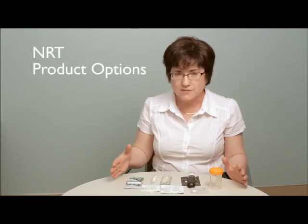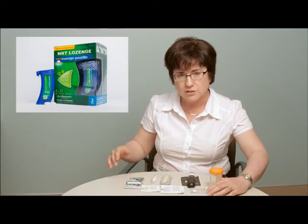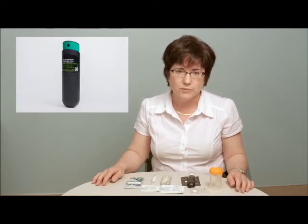The nicotine contained in nicotine replacement products is clean — it only contains nicotine and doesn't have those 7,000 other chemicals. In Canada, we have several options available: we have gum and lozenges, patches, a nicotine inhaler, and a brand new quick mist spray available for people to use.